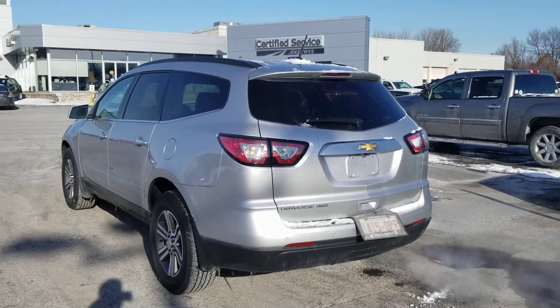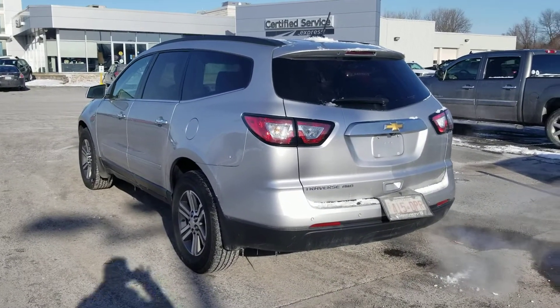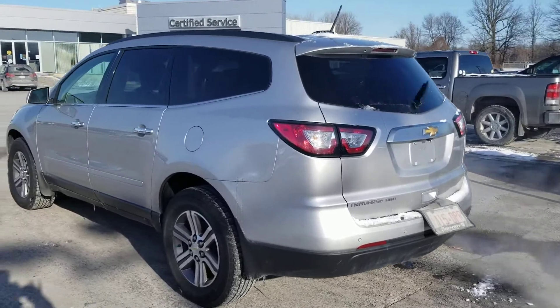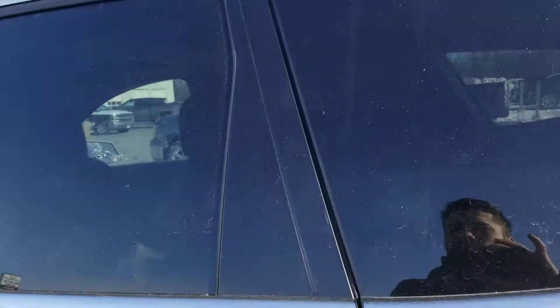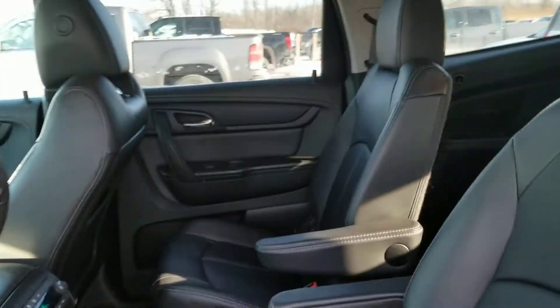It's got the park assist, sensors at the back bumper for when you're backing up, a backup camera, and a power liftgate at the back. There are two sunroofs in it.